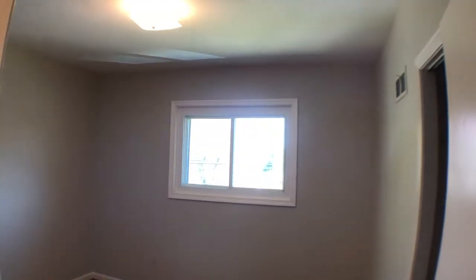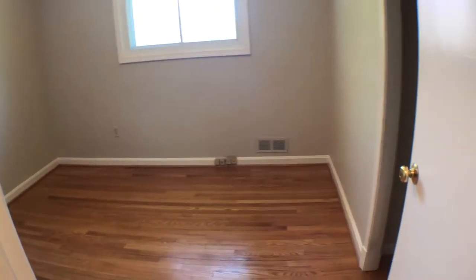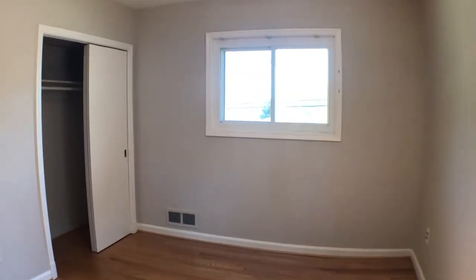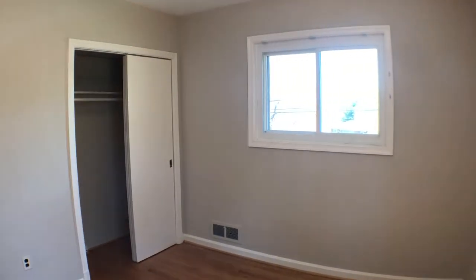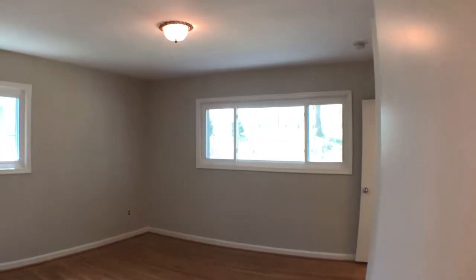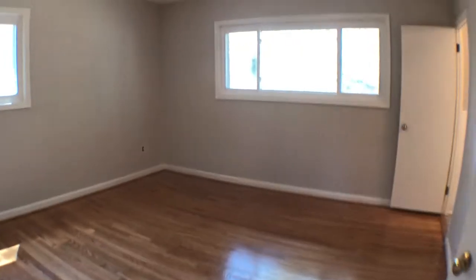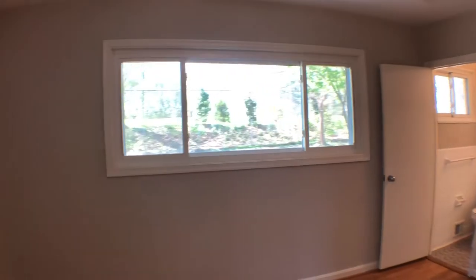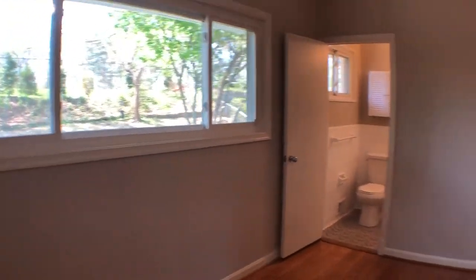One bedroom with a closet to the right, and then a second bedroom — very spacious, can easily fit queen-size beds in here. And this isn't even the biggest bedroom. This is the master bedroom, very spacious, with a window facing west for good evening light.